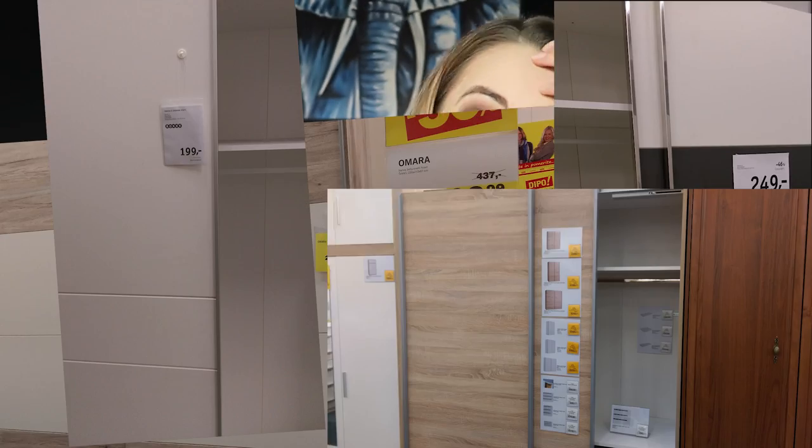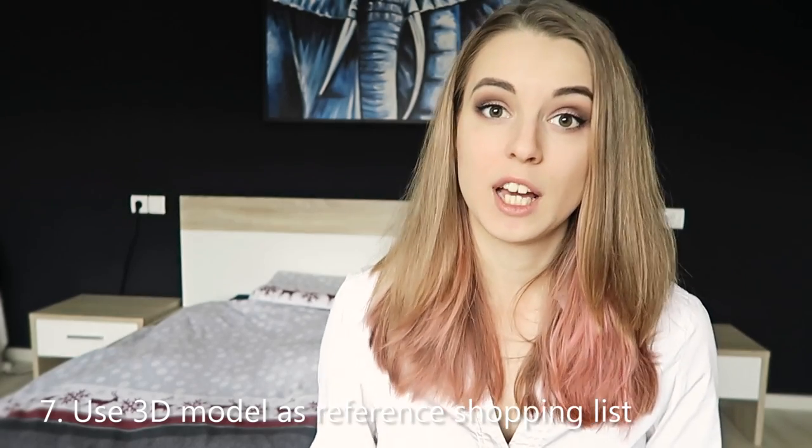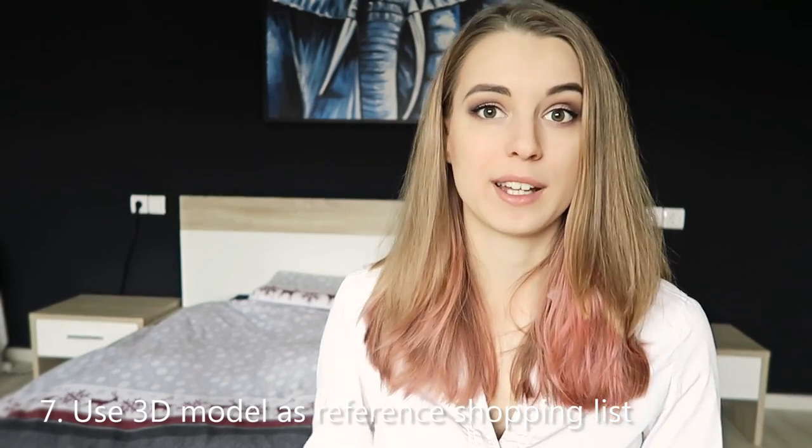We decided to try, so we went to about 6 to 8 stores and I was going crazy thinking we'd never find a closet that fit the measurements and was within our price range. Then we came to Depot, where we found this closet accompanied by a matching bed and two side tables — all for 280 euros. Once you have a 3D model, it's really easy because you know exactly what you need and can go from store to store finding the cheapest, best-quality items that suit you.